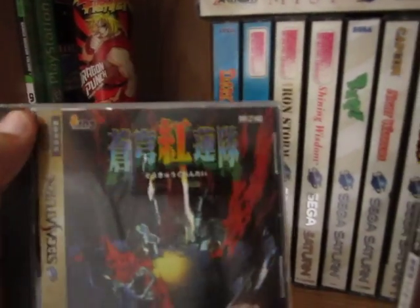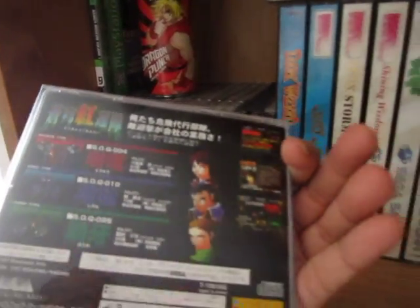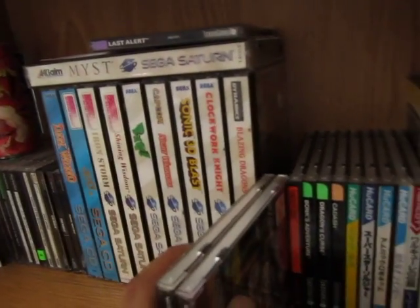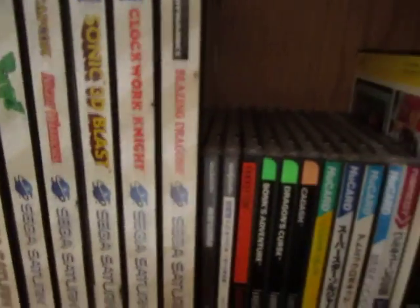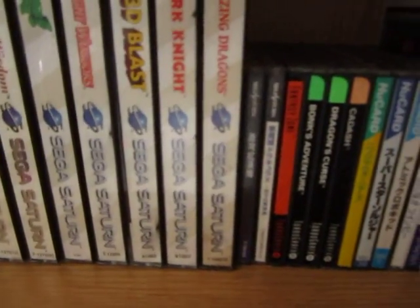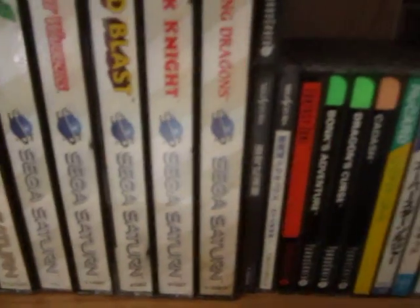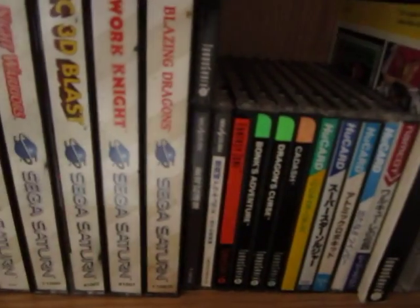The only problem with Soukyugurentai is that when using the Action Replay for that version, there are some graphical glitches — one of the only games where that happens. Sometimes words will get stuck on the screen, but it's still pretty playable.